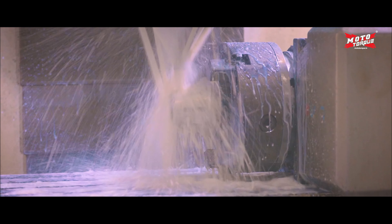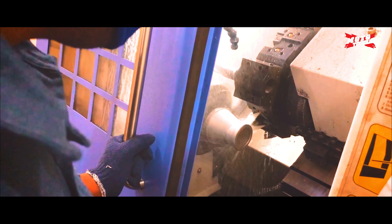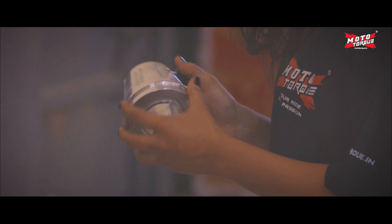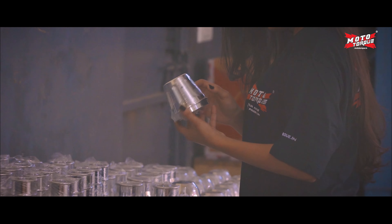This automated process gives our exhaust a unique look and feel. Our employees diligently perform quality checks post every operation.